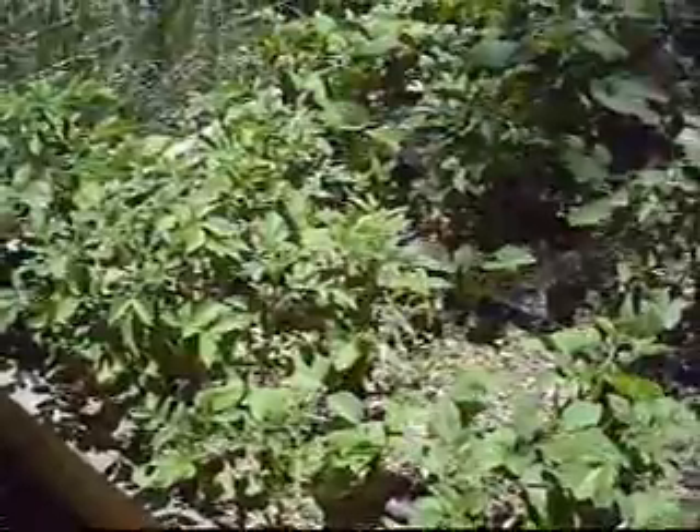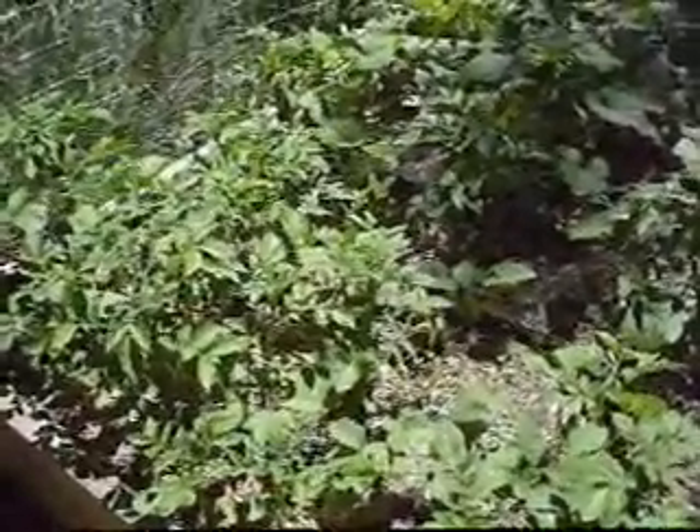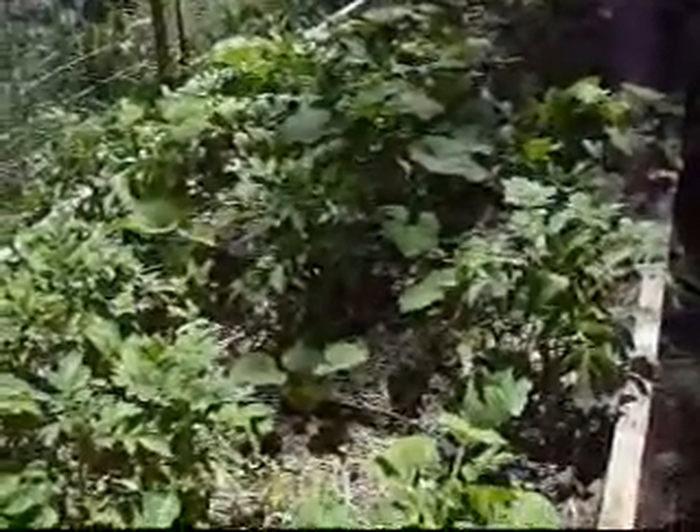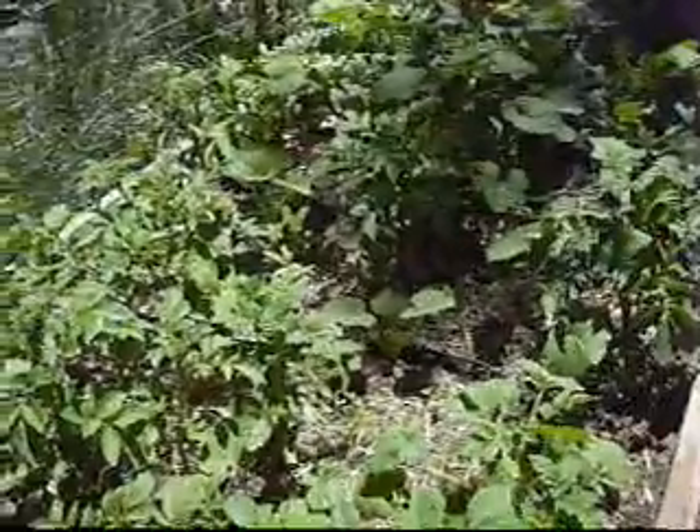It's the very beginning of June, and here's where we are with grow box number one — lots of potatoes. Now we'll go over to our next grow box.